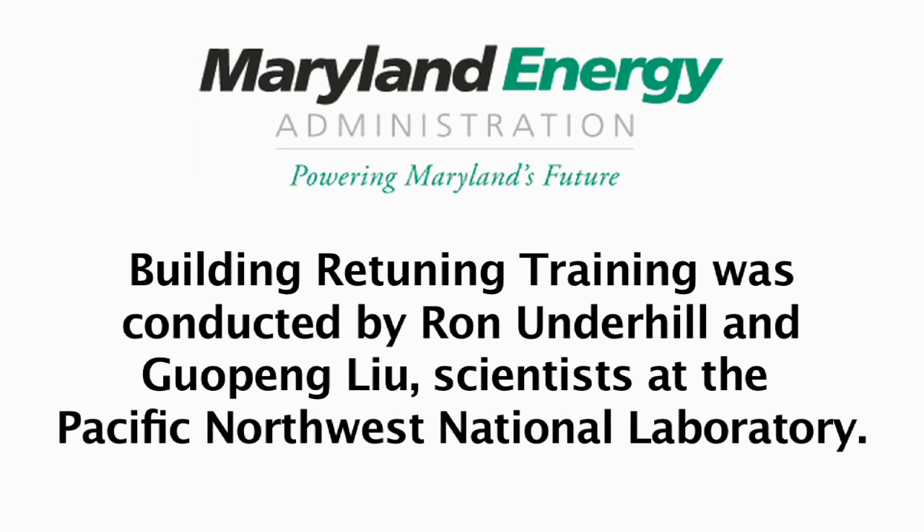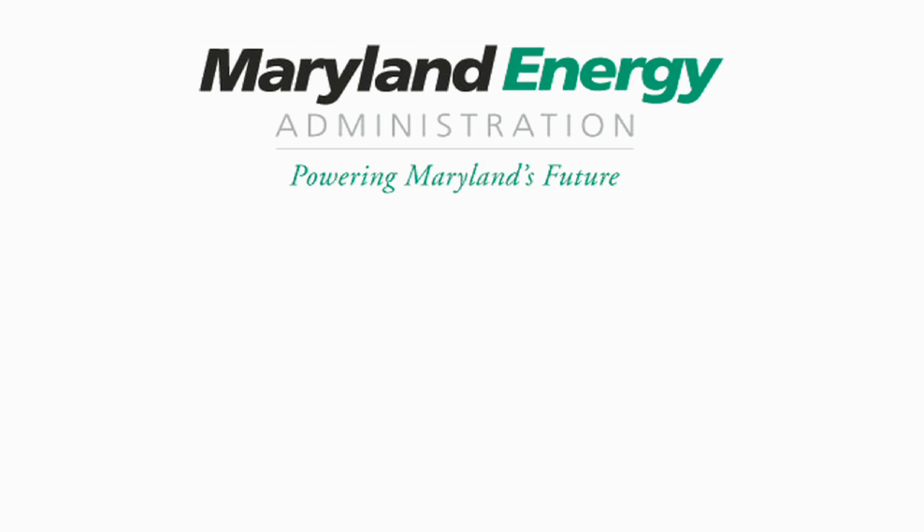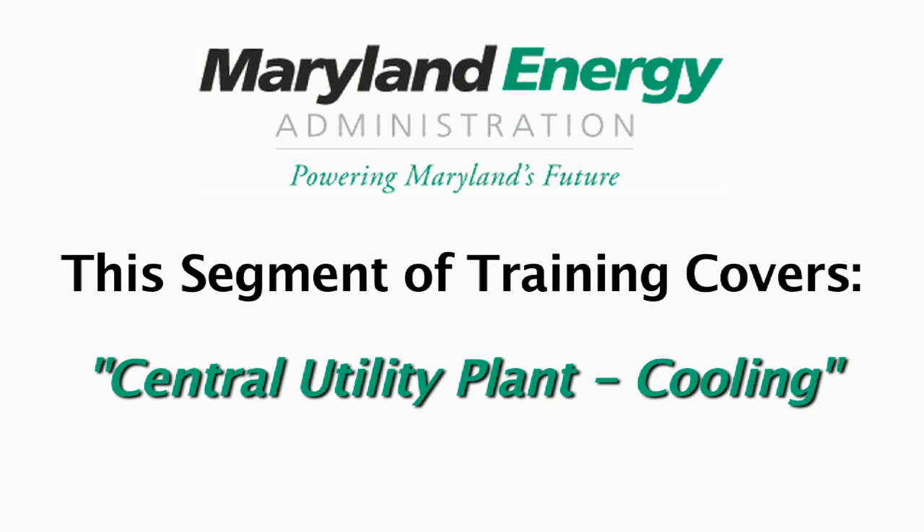Building Retuning Training was conducted by Ron Underhill and Gu Pong Liu, scientists at the Pacific Northwest National Laboratory. Classroom and on-site training for Maryland State Agency facility managers was conducted at Towson University in Towson, Maryland on June 17th through the 19th, 2014. This segment of training covers central utility plant cooling.